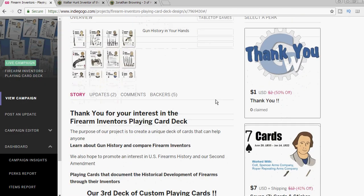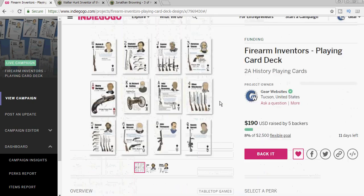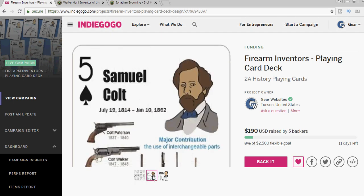So the goal is to print a thousand decks, which will allow us to print the decks in Dallas where the Old West Guns cards were printed. This won't be easy since our reach isn't that large anymore, so please help us share the project. Together we can easily get these decks printed in the United States.